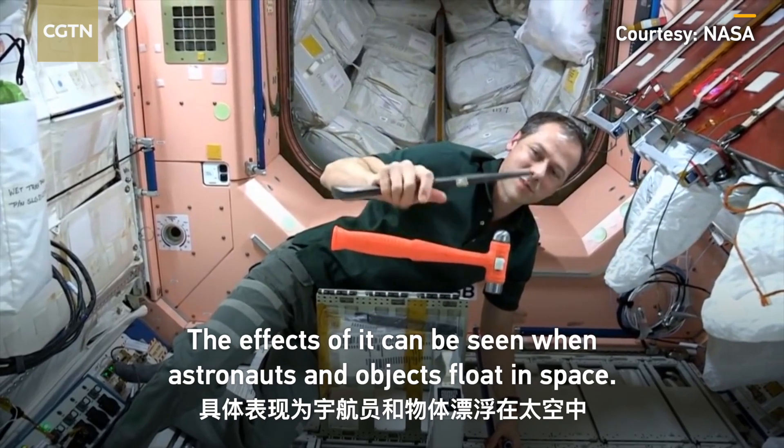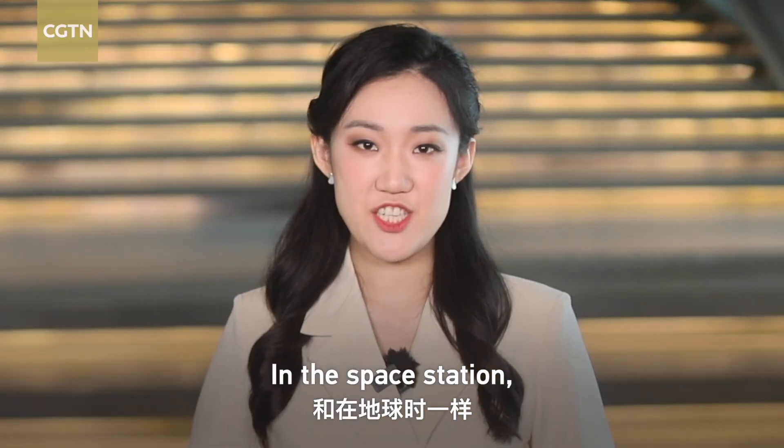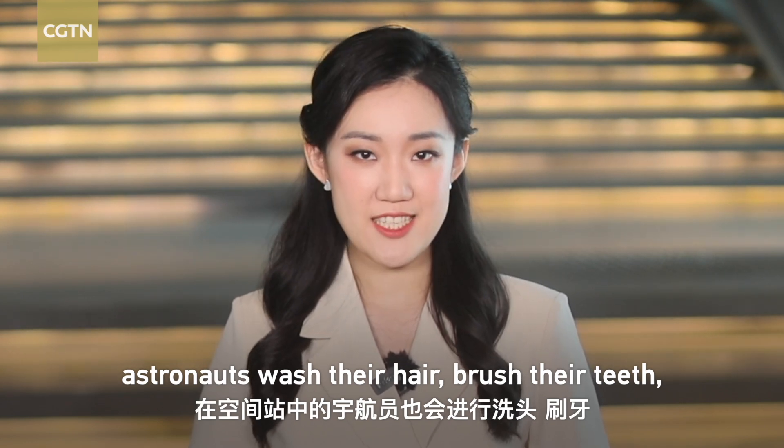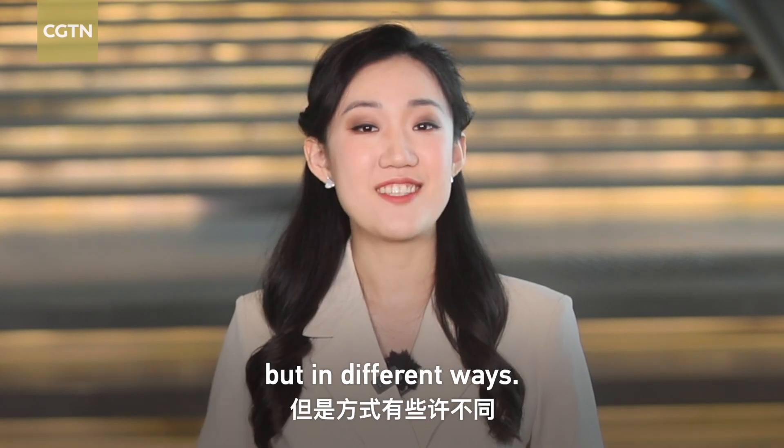The effect of microgravity can be seen when astronauts and objects float in space. In the space station, astronauts wash their hair, brush their teeth, and go to the bathroom like what we do on Earth, but in different ways.